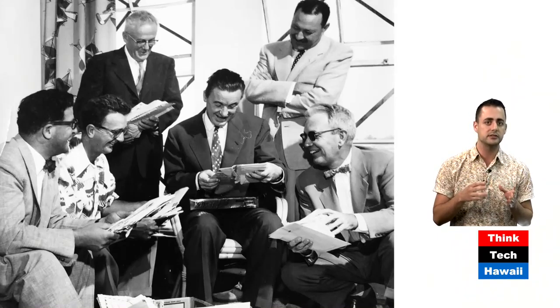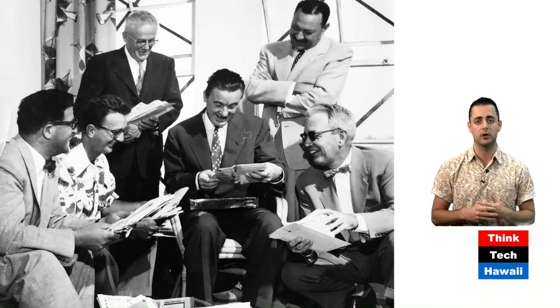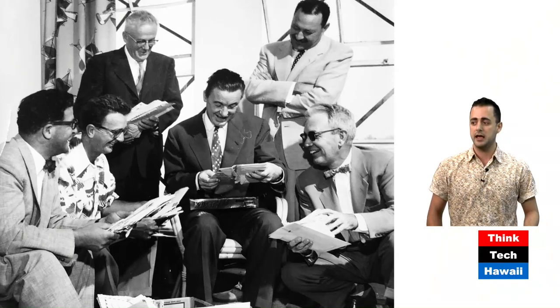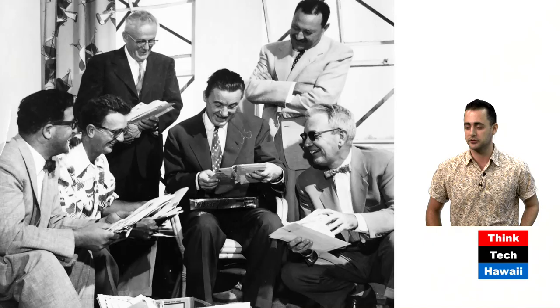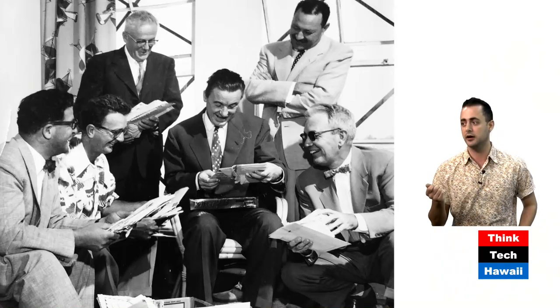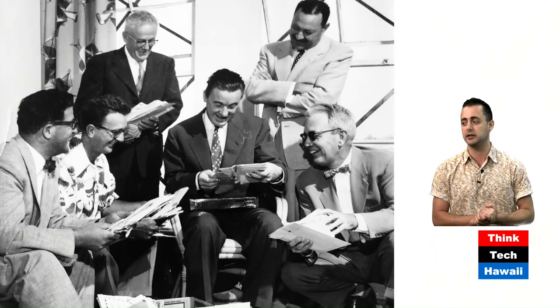We've slowly pieced together a lot of his projects, but now we're starting to learn more about his personal life and who he was. This is a great photo that Denby was able to find. From left to right: Alfred Price, Pete Wimberly in the Aloha print, Guy Rothwell, Edwin Bauer sitting dead in the middle, and then Vladimir Osipov standing above him, and Wilson Fisk. Really up there with the greats of that period.